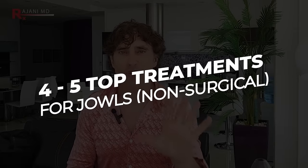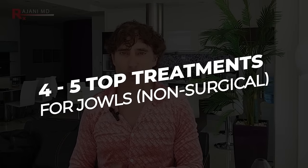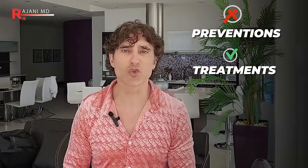Good morning everybody. I had a question about jowls, and this bothers everyone. Today I'm going to go through four or five top treatments for jowls that you can easily obtain that are not surgery. I'm not going to talk about prevention today — let's go right into the treatments.